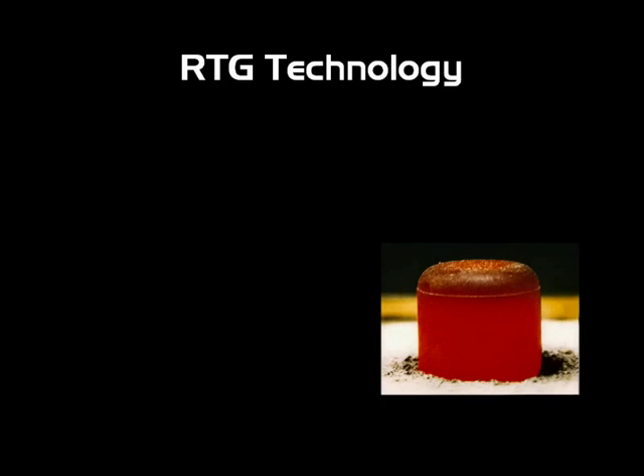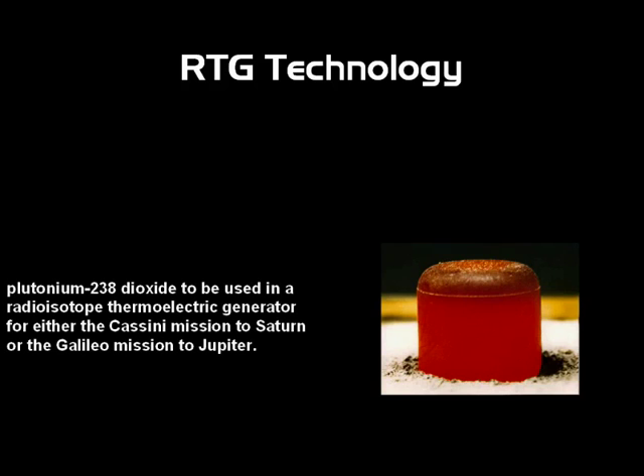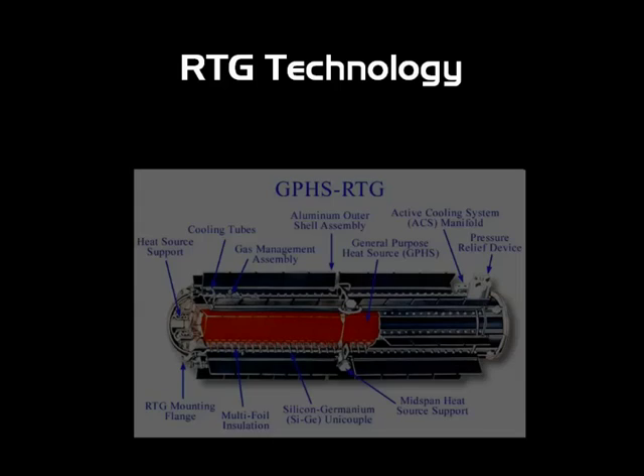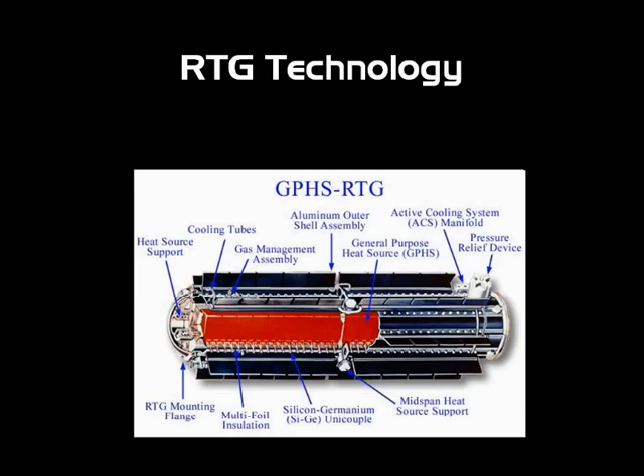As you can see in the image to the right, that is actually an ingot of plutonium that was put into the Cassini space probe. It's very hot — that's why it's red. Those get sent out into outer space with these space probes. They heat these little thermoelectric generators — those little black wafers you see there. They absorb heat and convert it to electricity to run the spacecraft.